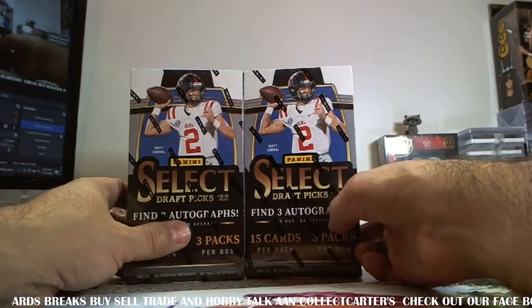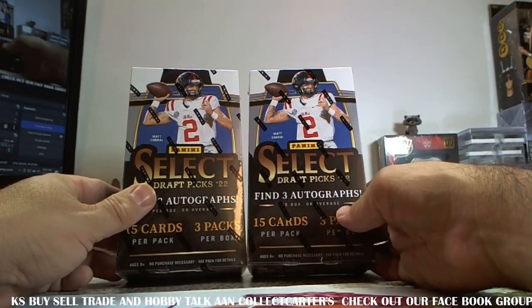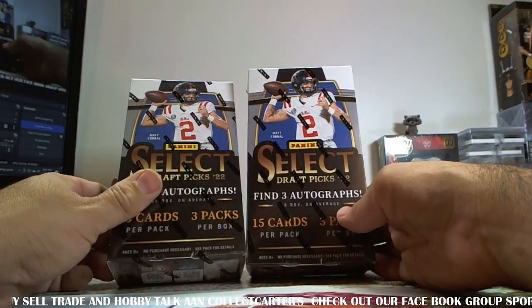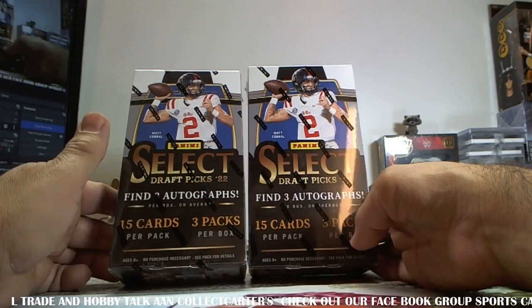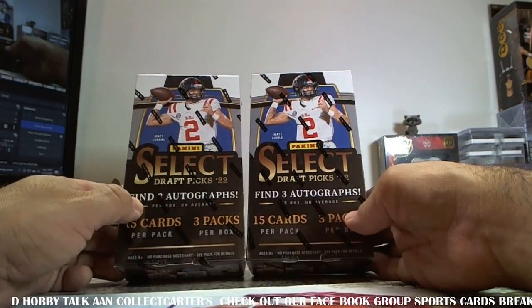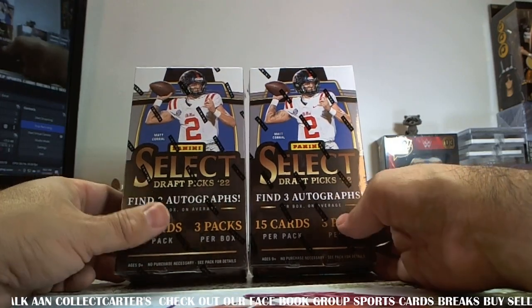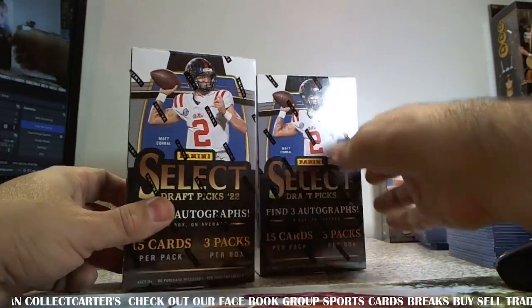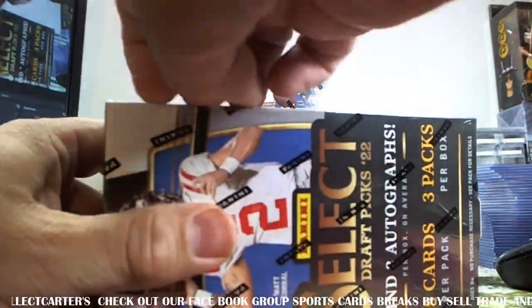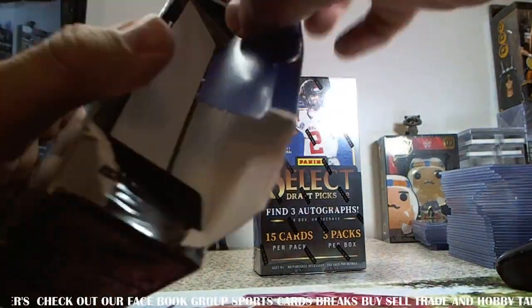What's up YouTubers? We got two Select Draft Picks boxes. I liked the first two so much I got two more. They are hobby boxes, three autographs per box, 15 cards, three packs. Haven't hit a big autograph, but I have hit a Tom Brady numbered to 25. So we're going to continue, press our luck, see what we can get here.